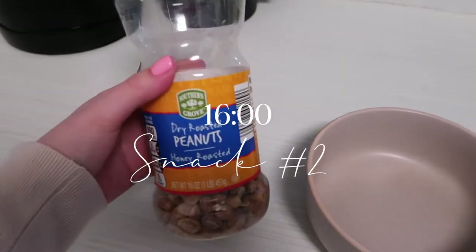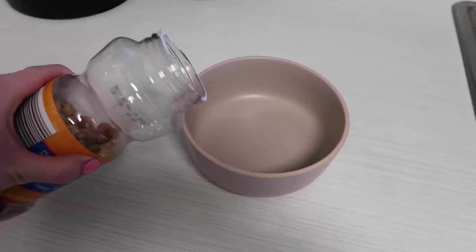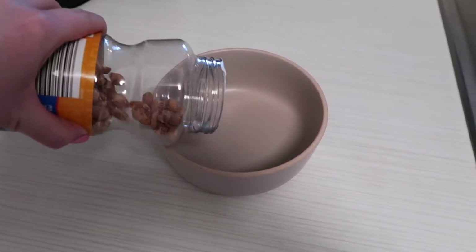For a snack I poured myself some honey-covered peanuts and had a few of them in the afternoon.